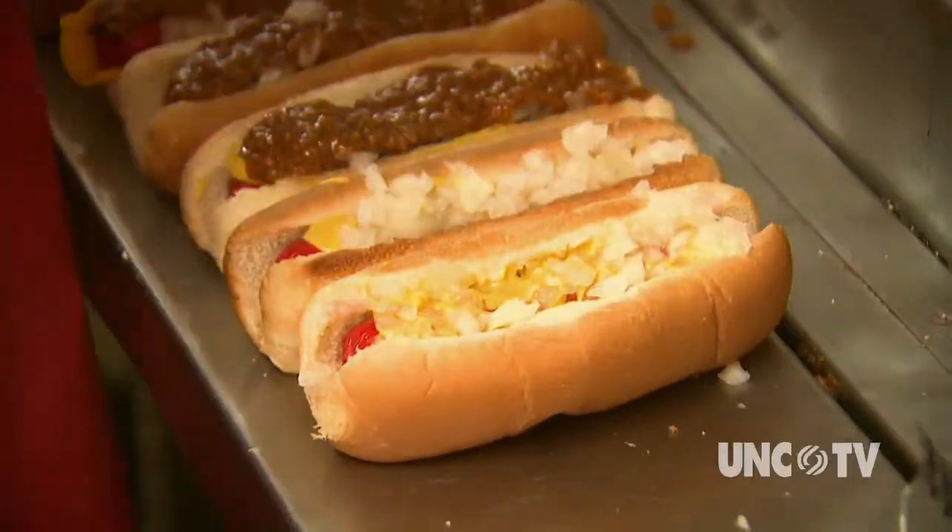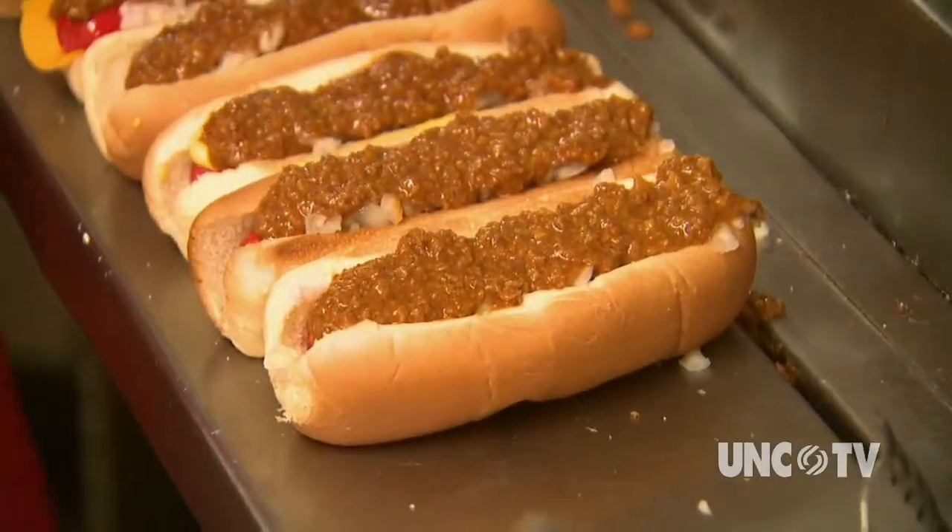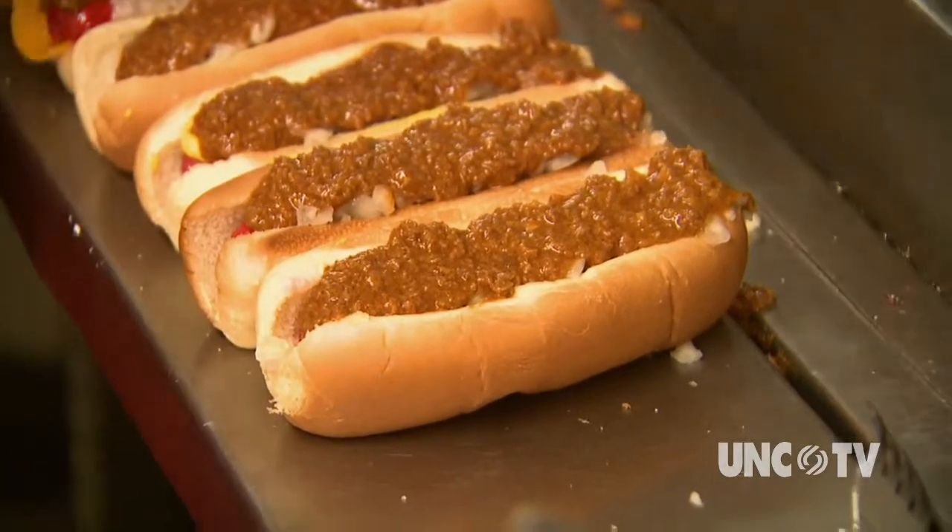My dad had a business next door where the vacant lot is. Hot dogs were a nickel, drink was a nickel, and fries were 10 cents, I believe. The big drawing card at Jones Cafe is still Red Bright Leaf hot dogs from Carolina Packers in nearby Smithfield.